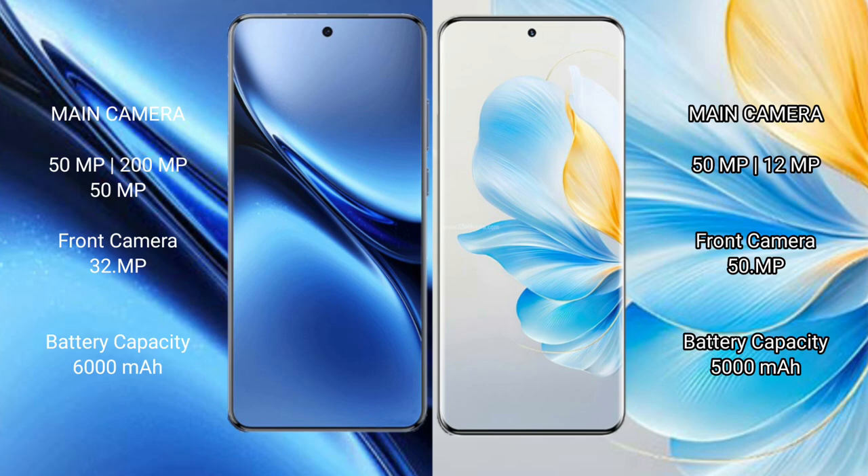Vivo X200 Pro has a 90W fast charging support. Honor 100 has a 5000mAh battery with 100W fast charging support.